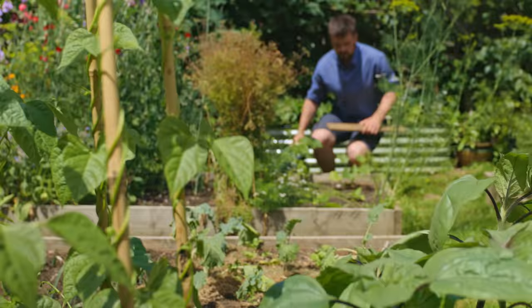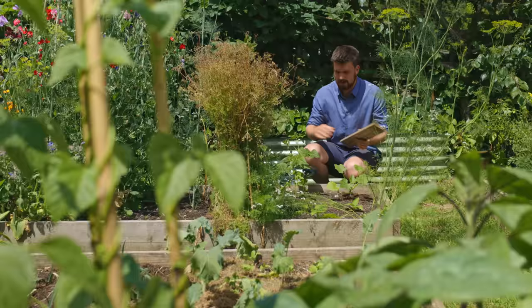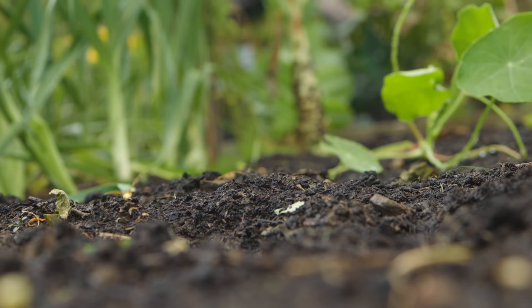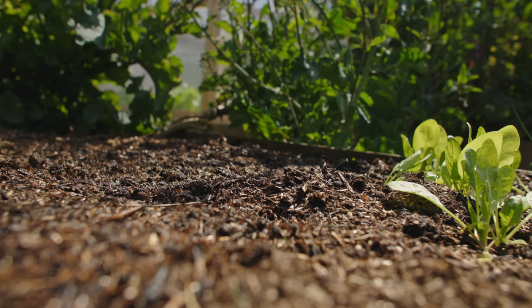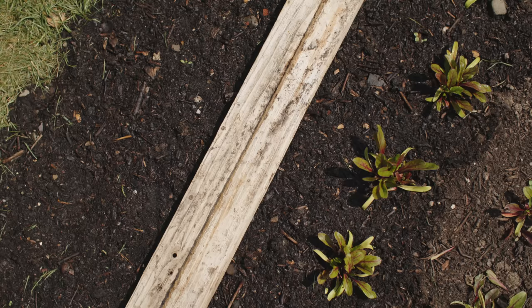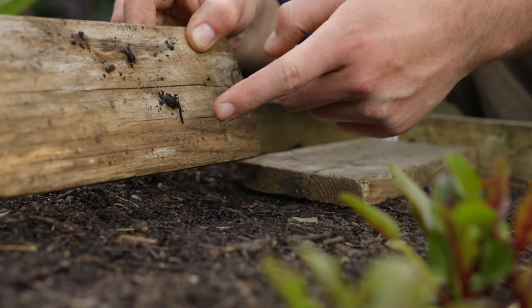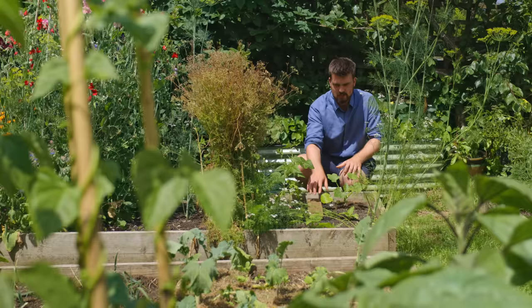One of the easiest ways to deal with slugs is to create a very simple slug trap using a plank and some water. I've got a courgette here, and slugs are known to like courgettes. What you do at the end of an afternoon is give the space a water, then put a plank down and leave it. The following morning, turn it over and chances are you'll have some slugs underneath. It's a really useful way of getting rid of slugs from a certain area.